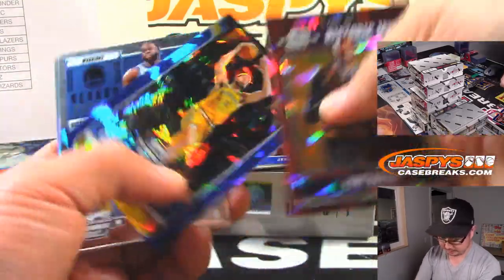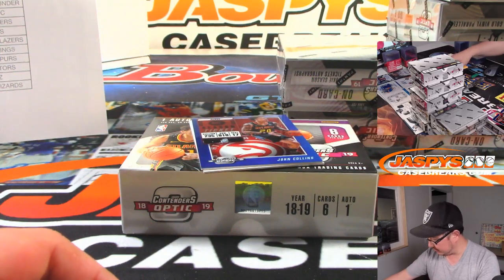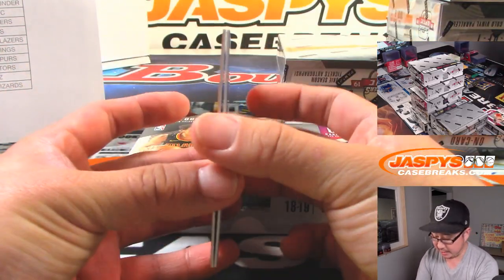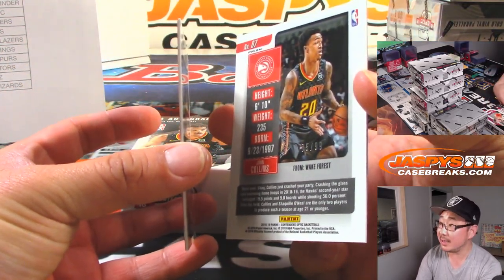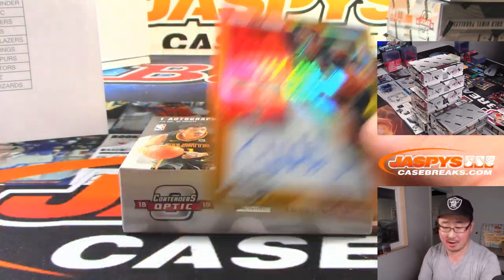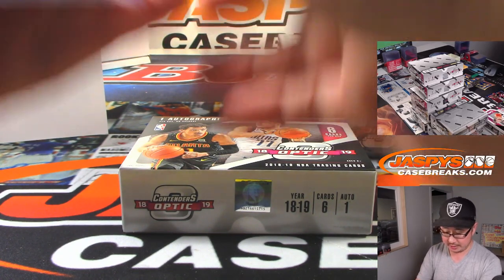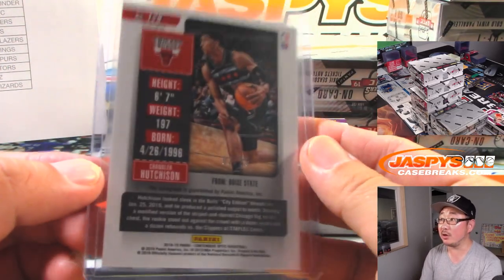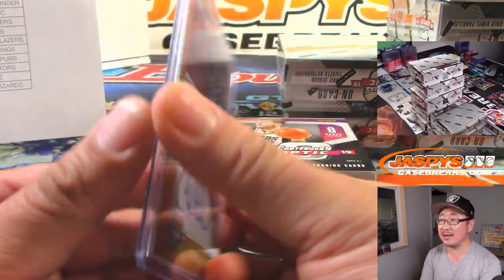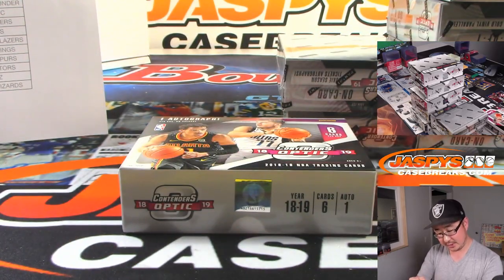Kobe, Klay Thompson, Draymond, and Zach LaVine. John Collins numbered to 99. The autograph is Chandler Hutchinson, rookie ticket autograph for the Bulls — EA with the Bulls. It looks gold on the camera but it's kind of an orange-ish color, actually. That's 2 out of 25.